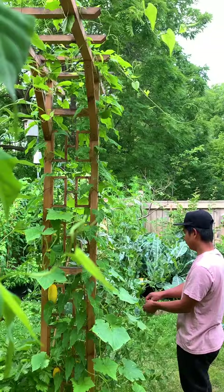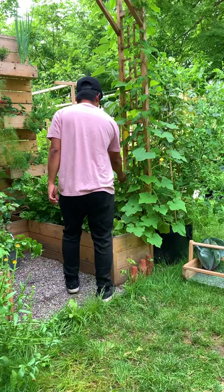I'm really glad that the peas are still producing, we'll take some of those too. And I'm really excited to try this new cucumber variety, it's called salt and pepper.